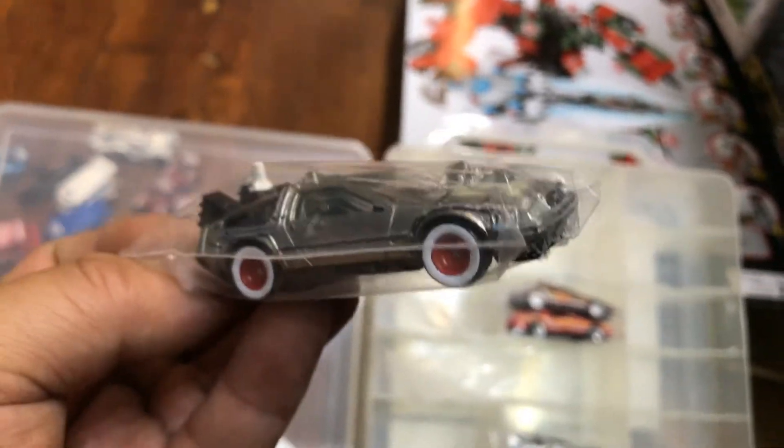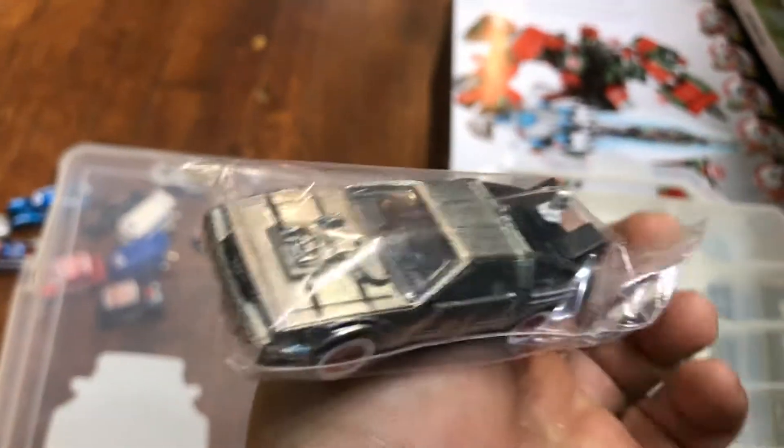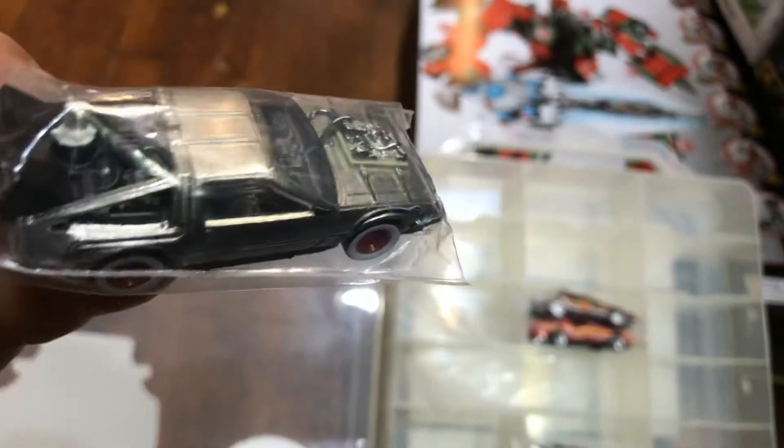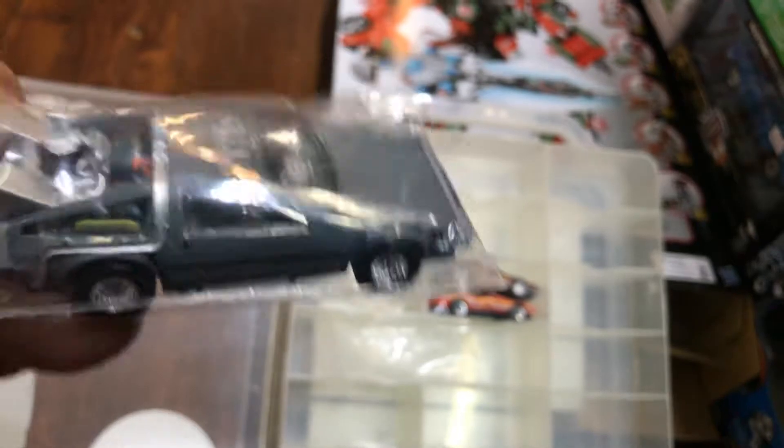Here's another Back to the Future car. I think this is Back to the Future Part 3 with the white walls — remember they were on the farm, the countryside? Towards the end they go on the railroad. Here's another one: Back to the Future with rear riders, different paint scheme, metal bottom. Pretty cool.